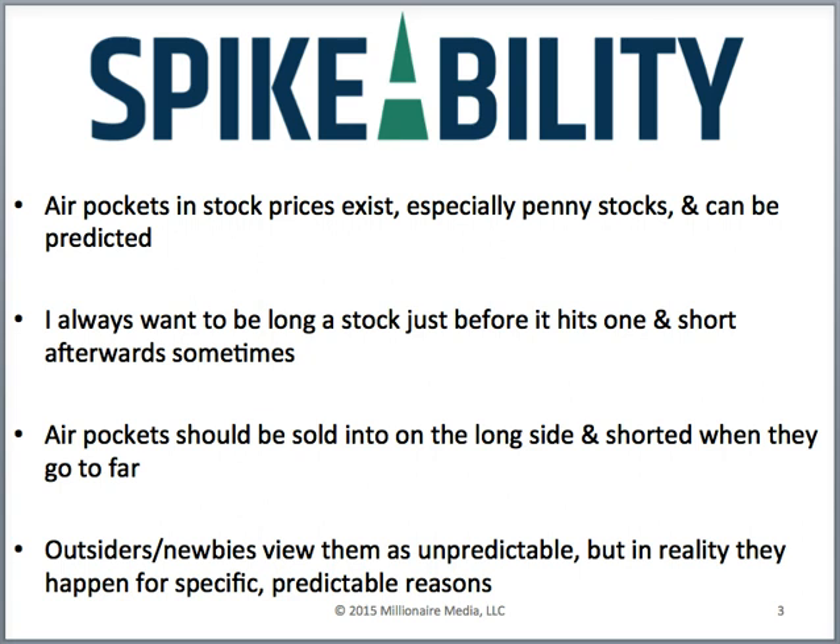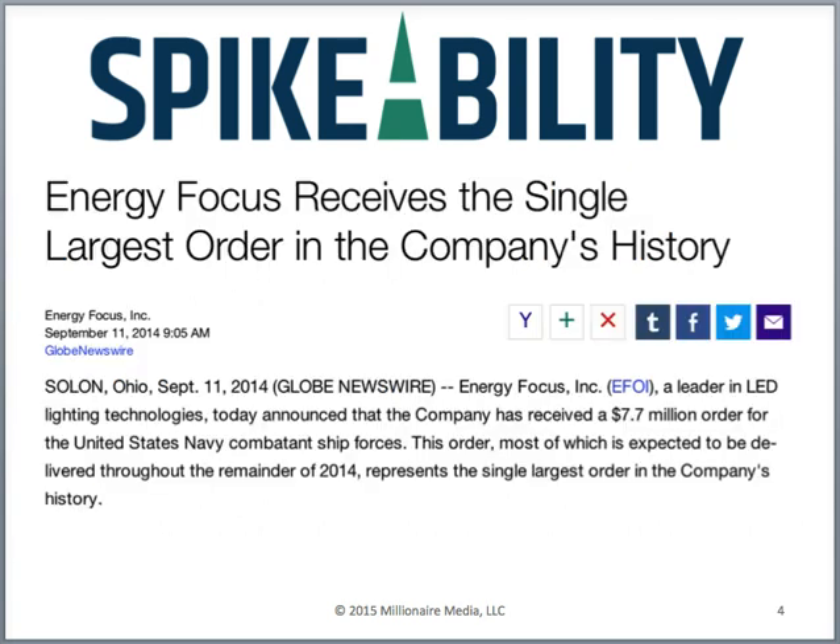Having worked in this niche for 15 years and refined the formula, I have a different point of view. Here's an example: Energy Focus received the largest single order in the company's history in early September 2014. They put out a press release at 9:05 AM saying they received a $7.7 million order for LED lights from the US Navy.